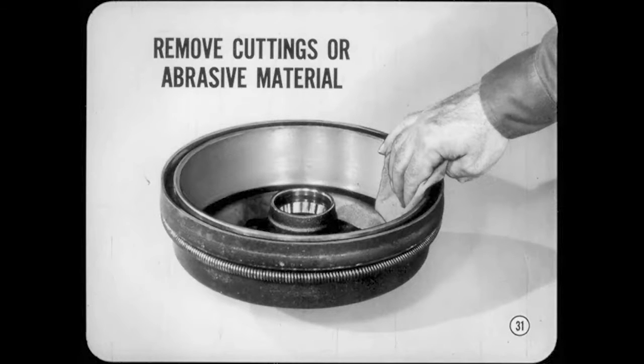After machining, be sure to remove all cuttings or abrasive material from the drum and keep it clean. Oil or grease from hands, wiping cloths, or compressed air can get on the lining and cause brake problems.